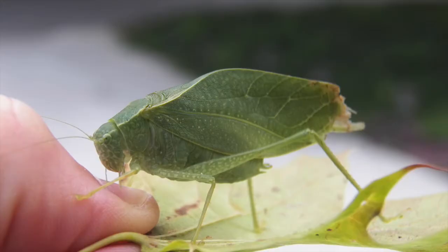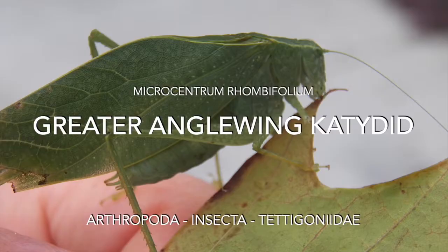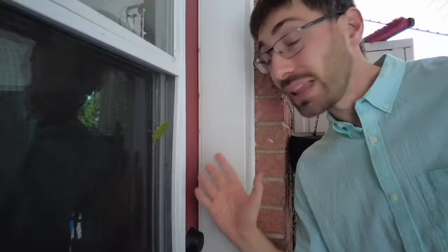An orthopteran like this — I wasn't sure of the species. But after some research and some help from the good folks in iNaturalist, I learned that this is a greater angle wing katydid.